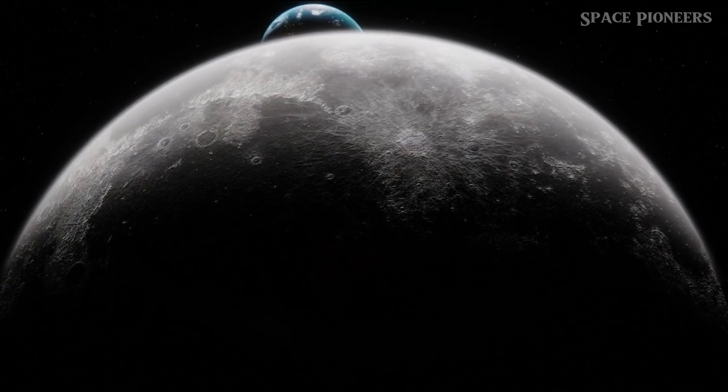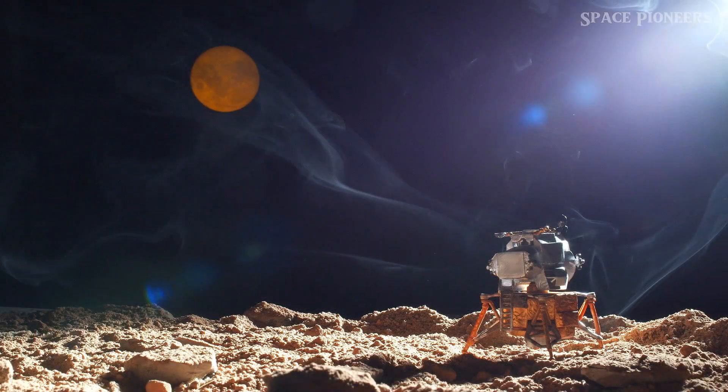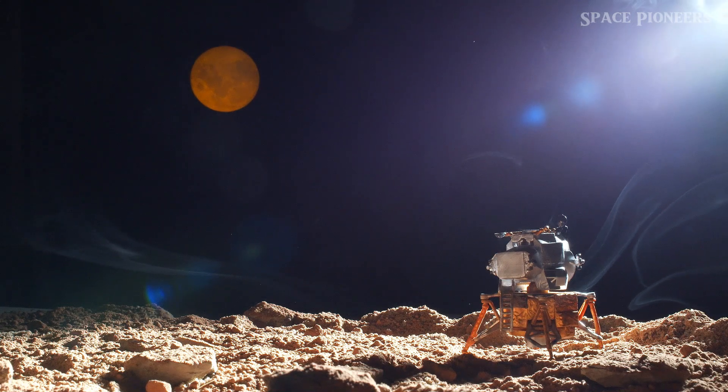Chang'e 6 is set to explore the South Pole Aitken Basin, the largest and oldest crater on the moon. This crater spans almost a quarter of the lunar surface and is more than five miles deep.